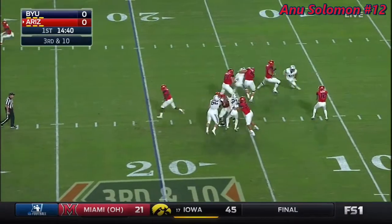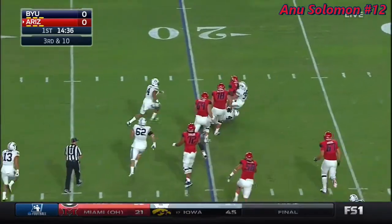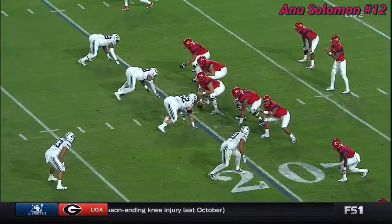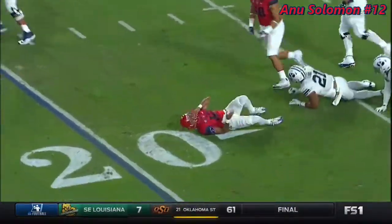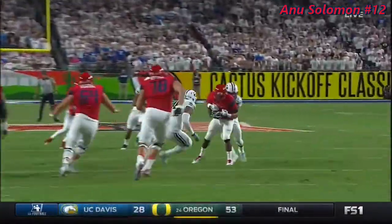BYU rushes only four on third and ten and still gets pressure. Solomon gets rid of it but Butch Powell shuts it down. Kalani Sitake's defense not choosing the blitz, just allowing the four-man rush to take effect. Solomon had to move out of the pocket and found a running back as a little outlet, but for a minimal gain.